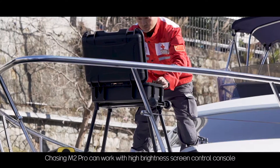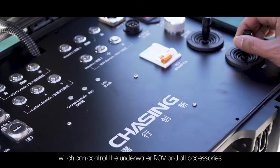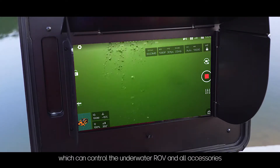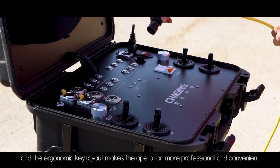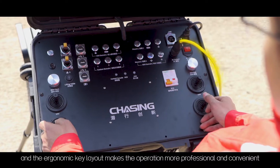Chasing M2 Pro can work with a high brightness screen control console, which can control the underwater ROV and all accessories. The screen presents clear images in daylight, and the ergonomic key layout makes operation more professional and convenient.